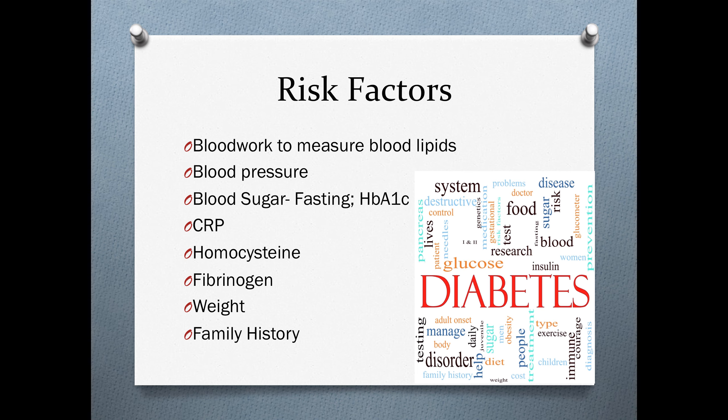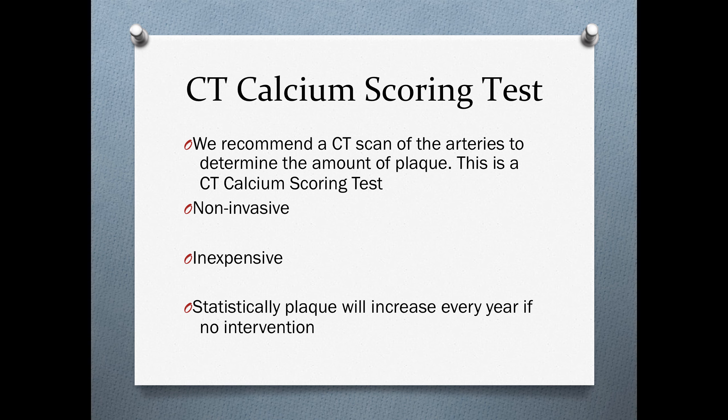First, we want to evaluate certain risk factors, so we want to perform some blood work to measure our blood lipids, blood pressure, fasting blood sugar, hemoglobin A1C, C-reactive protein, homocysteine, fibrinogen, and get an accurate measurement of your weight, along with family history. We recommend a CT scan of the arteries to determine the amount of plaque building up in the coronary arteries — this is a non-invasive, relatively inexpensive test.